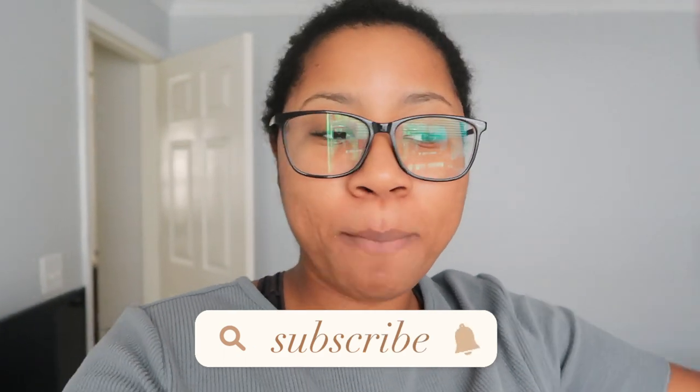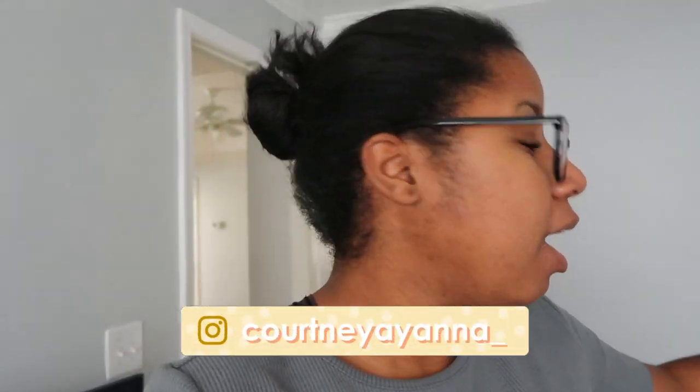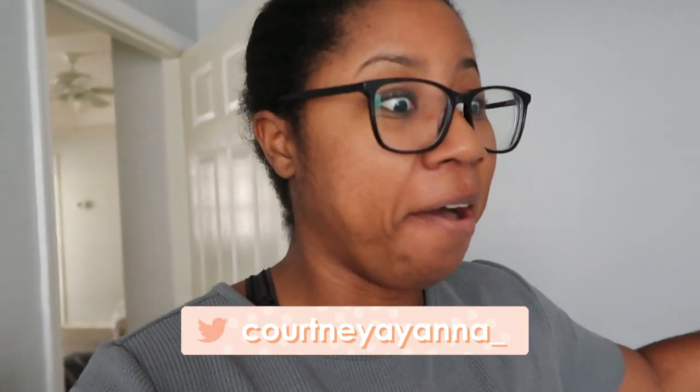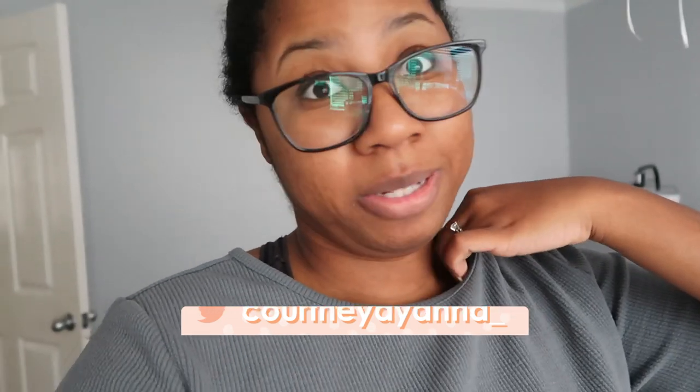Hi guys, welcome back to my channel. Today I'm finally doing my much-awaited office tour. Background story: the office is actually our guest room, which is not quite done yet. It's a little messy because I still have my wedding stuff in here. I've cleaned it out a lot this week because I wanted to get the space together and clear my brain — it's been crazy.